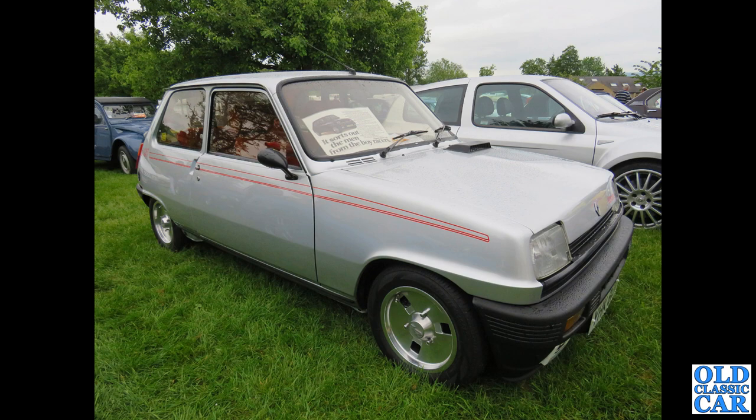Renault 5s were a common sight too — very much a 1970s design. This is a sporty Gordini, but most of them were somewhat more prosaic than this sporty version.